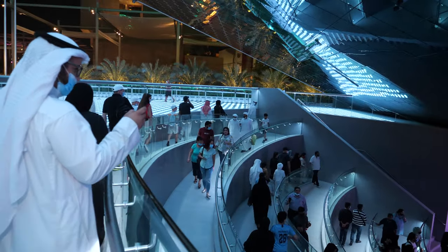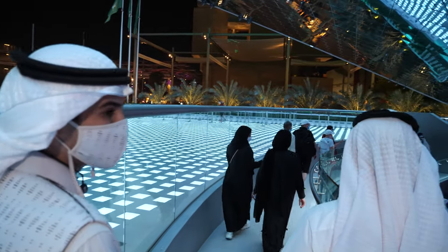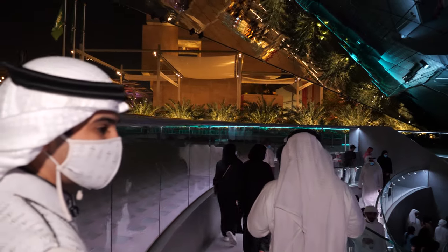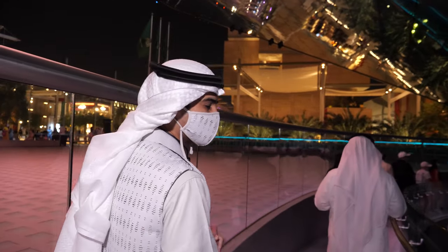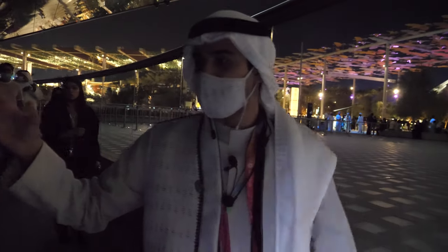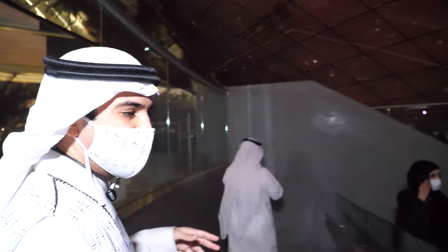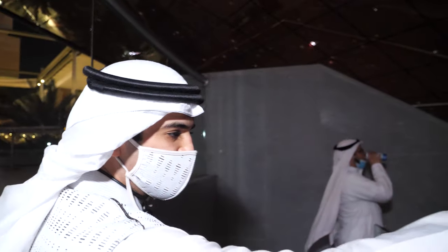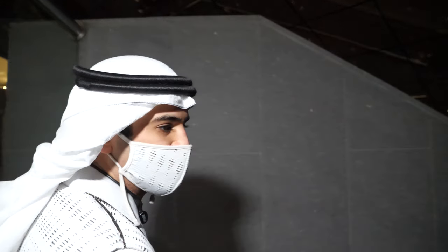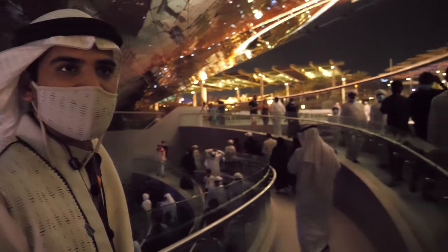This is the entrance of the Saudi pavilion. The idea is to show visitors the Saudi performance dance and also the water curtain. Sometimes during the night, Saudi performers dance inside the middle of the water curtain, and people wait here to watch the performance.